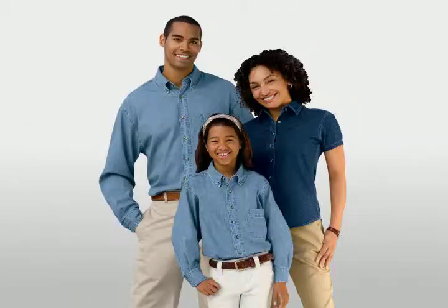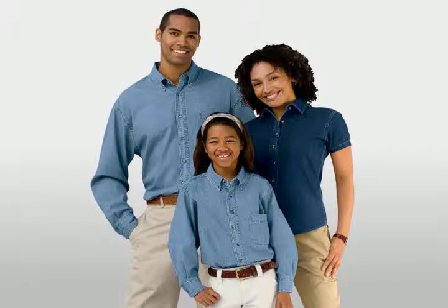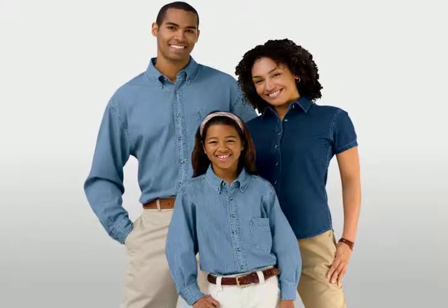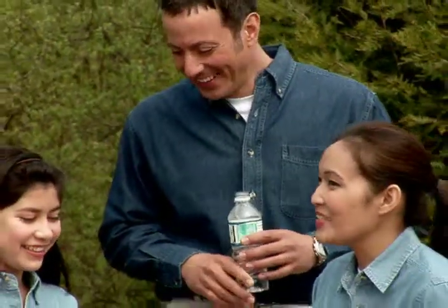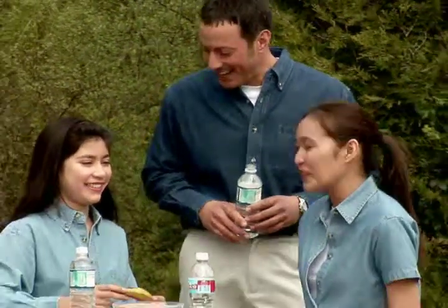This denim silhouette is available in short and long sleeve options for men and women, and in a long sleeve style for youth. Showcase your logo in America's favorite fabric with our Port & Company value denim shirts.